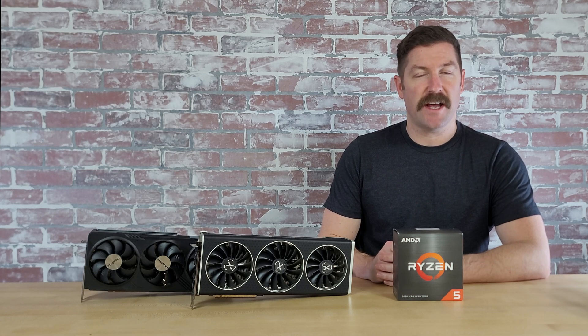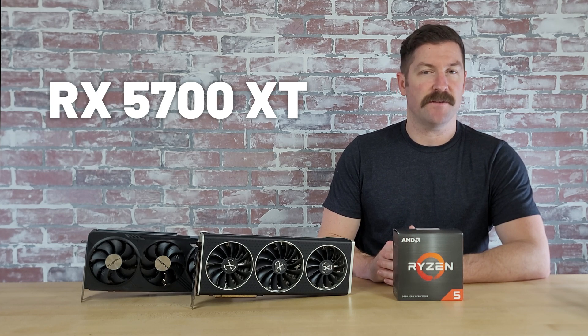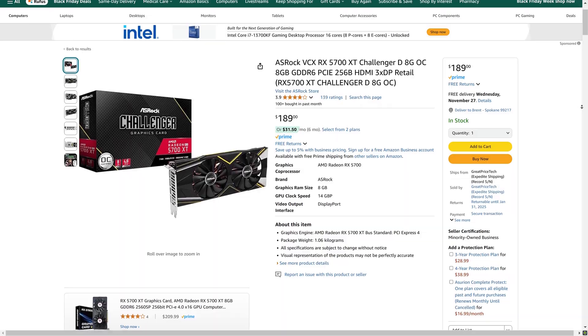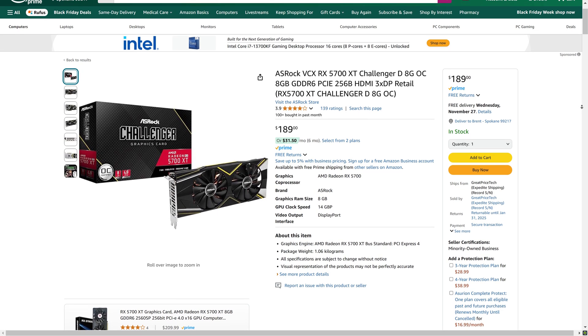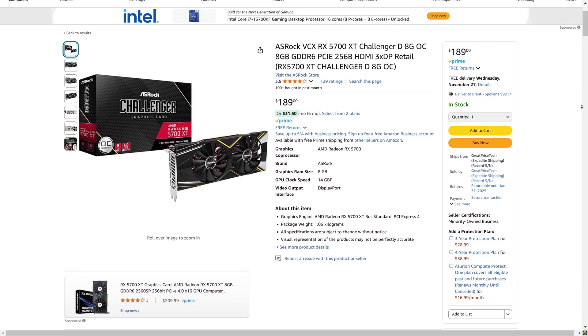Even cheaper than the 6650XT is ASRock's Challenger Edition RX 5700XT. The 5700XT is three generations old but is still a very powerful GPU for 1080p gaming — it trails only slightly behind the 6650XT in performance, so you can expect a similar experience pairing it with the 5600 or 5600X. Right now you can get ASRock's Challenger RX 5700XT for just $190, meaning you can pair the 5600X with the 5700XT for under $300. Act quickly though, as ASRock is the only reputable brand still selling the 5700XT and there's no guarantee it stays in stock.